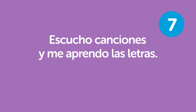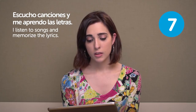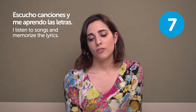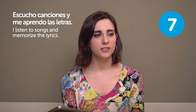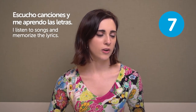Escucho canciones y me aprendo las letras. I listen to songs and memorize the lyrics. I think this is a really good way also. It's a way that you enjoy — you like listening to these songs. So I think it comes to you easier because you're having fun.